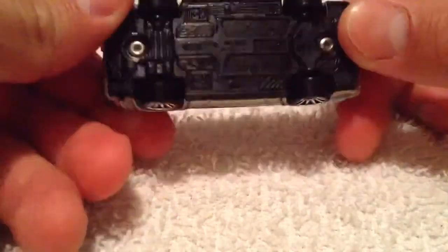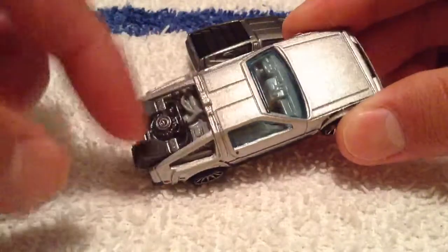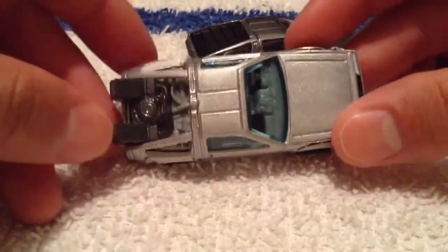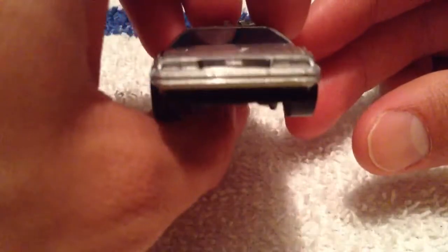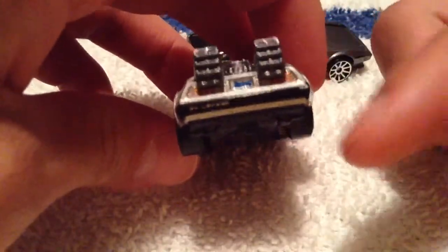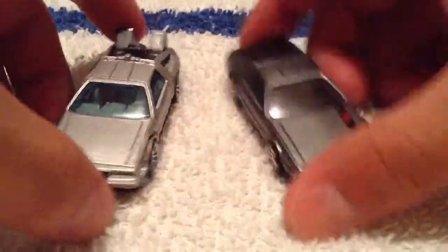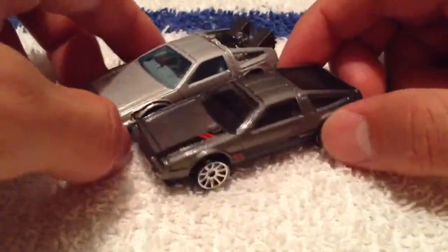Everything's metal except the base and obviously the interior, but this part is also metal, at least I think so. Nice detailing for a basic car — it even has the license plate, tail lights, DeLorean on the fender. Pretty good. I just got this mostly as a comparison, so let's look at that too.